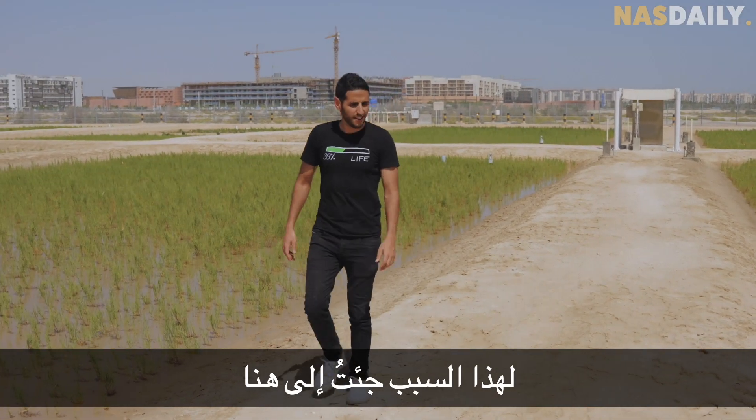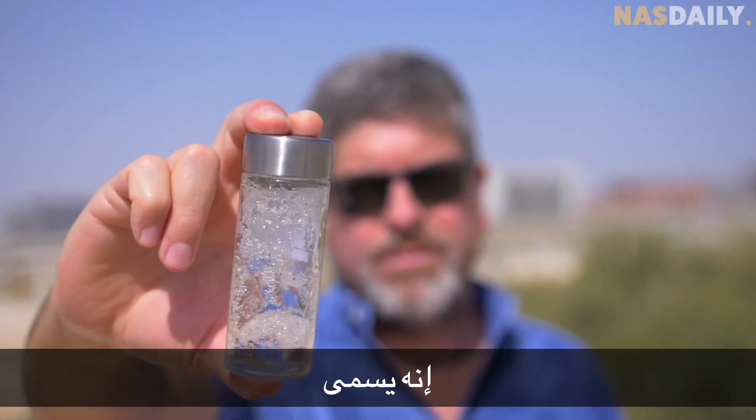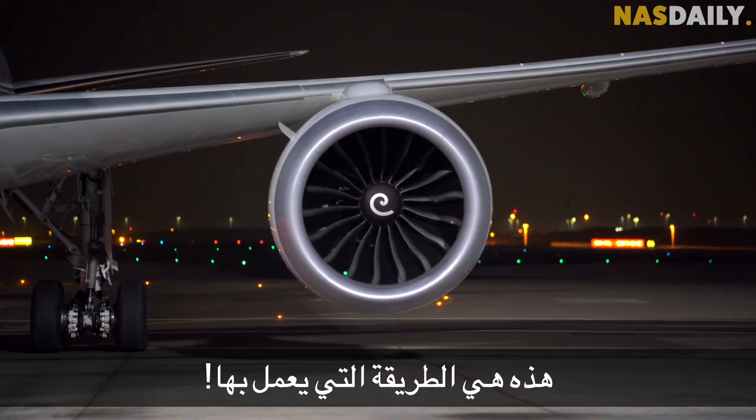This is why I came here to Abu Dhabi — to show you people who have a better fuel. It's called sustainable aviation fuel, and it's coming to a plane near you. This is how it works.